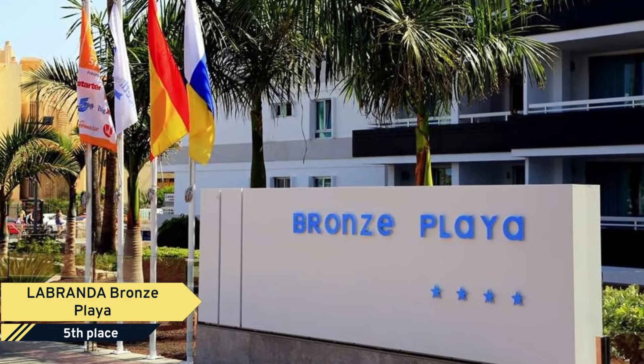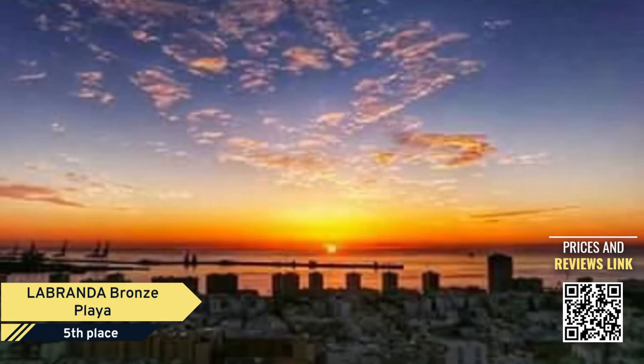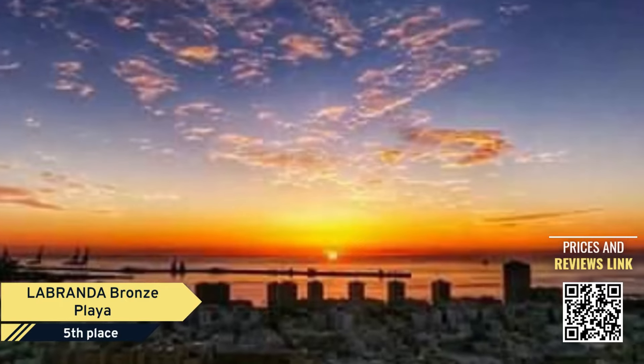Number 5. Located in the popular resort of Playa del Ingles, in Gran Canaria, the Hotel La Branda Bronze Playa is a modern hotel completely renovated in 2014.